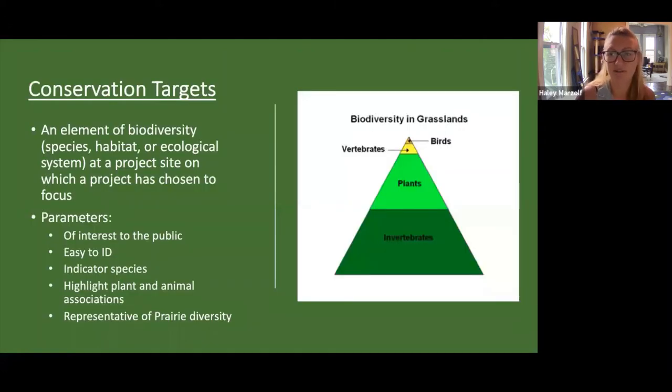Next, we had to identify our conservation targets. A conservation target, in the language of the open standards, is defined as an element of biodiversity — a species, habitat, ecological system, or ecosystem at the project site that the project chooses to focus on. These targets would be the core of our project, and all future actions are designed to improve the status of these specific targets within our parks. All targets should collectively represent the biodiversity at our site, in our urban prairies.